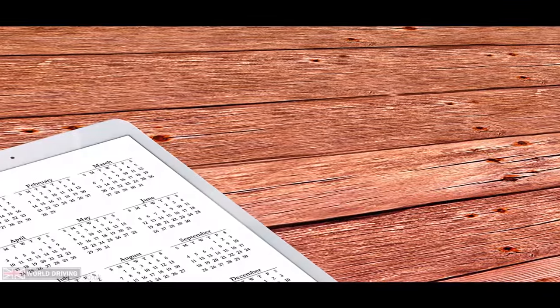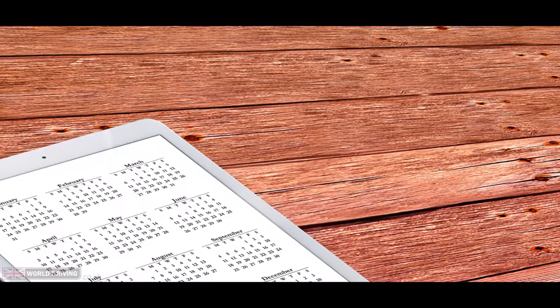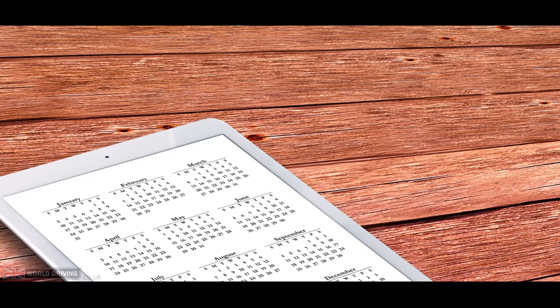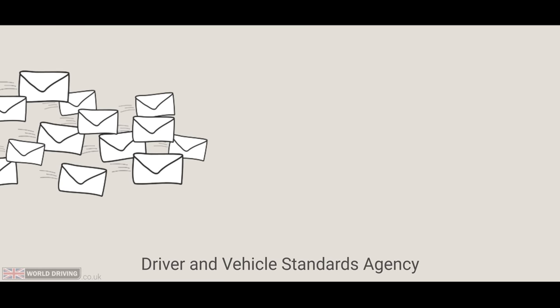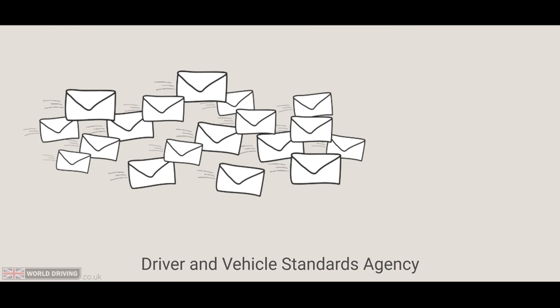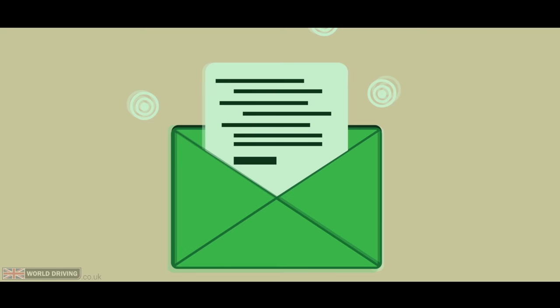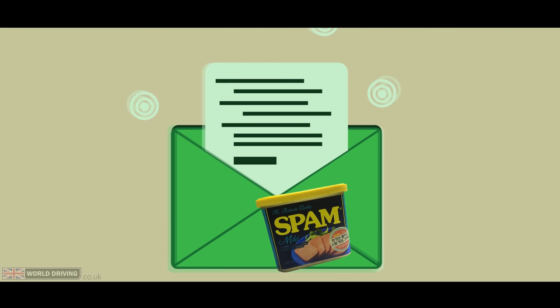Firstly, make sure you've got the right date and time. It's well worth double checking the email confirmation that you should have received. Sometimes the DVSA have to reschedule tests, so keep up to date with your emails. It's also worth looking in your spam folder from time to time, just in case you have an important email from them.